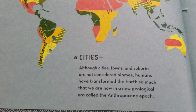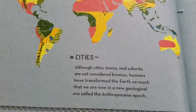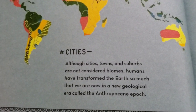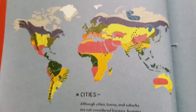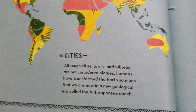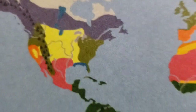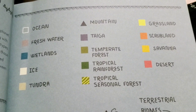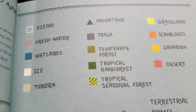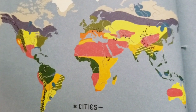Although cities, towns, and suburbs are not considered biomes, humans have transformed the earth so much that we are now in a new geological era called the Anthropocene epoch. And as of right now — this is January 1st, 2024 — that's how the world is right now, supposedly. Anyway, here's a little guide to understanding the colors. I'm in between the yellow and the green, probably more yellow. So I live in the grassland and temperate forest area. Apparently, from what this says. So take a look — where are you at? What's your area like?